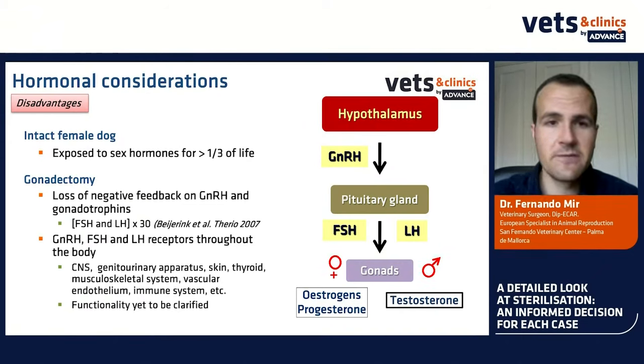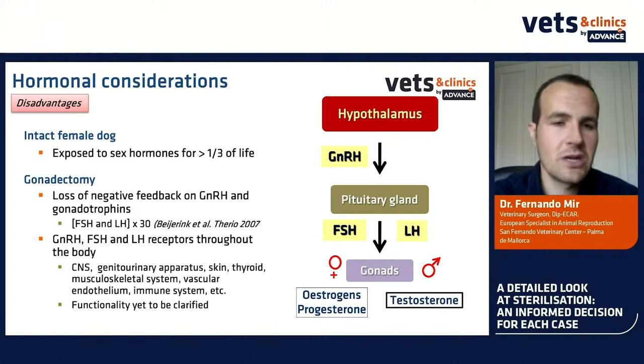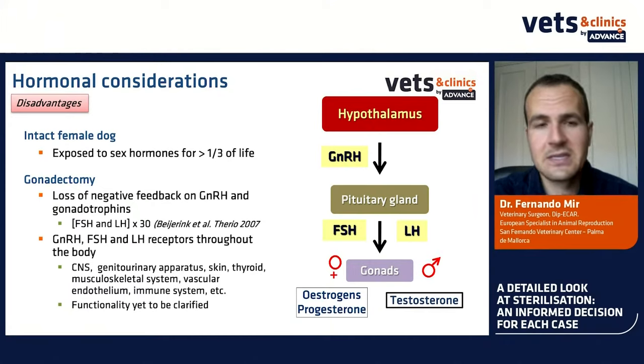It has been observed in cats, dogs, and people that GnRH, FSH, and LH receptors exist in many tissues throughout the body — in the brain, genitourinary tract, skin, thyroid, musculoskeletal system, everywhere. It is not entirely clear why they are there, but if an animal has a high level of gonadotrophins permanently, it may have an impact on these receptors throughout their life.